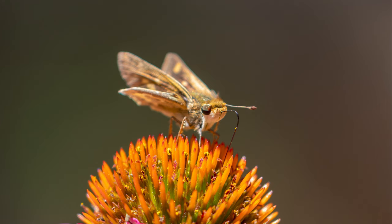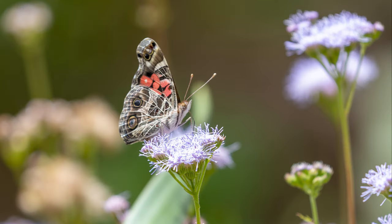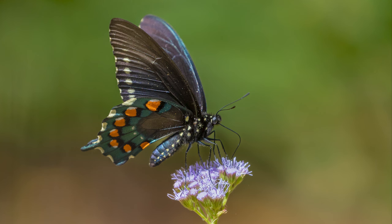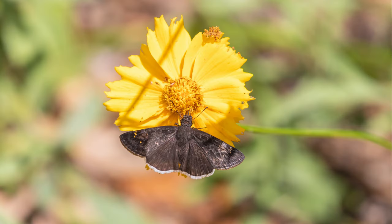There are an estimated 160,000 species of moths and 17,500 species of butterflies in the world. In the U.S., there are 11,000 species of moths and 750 species of butterflies.